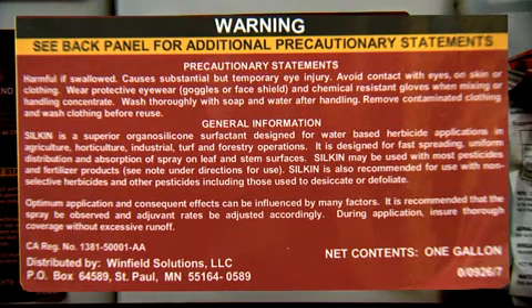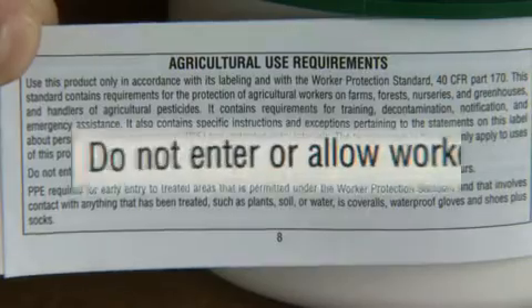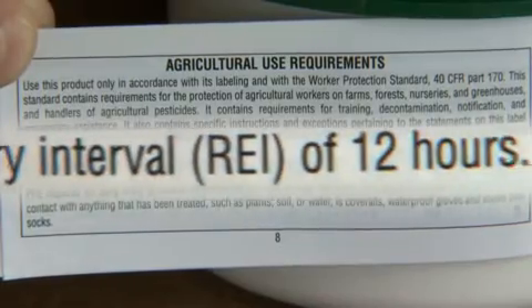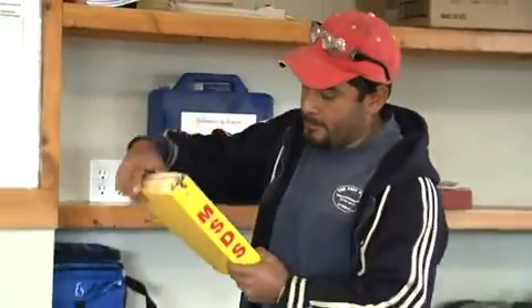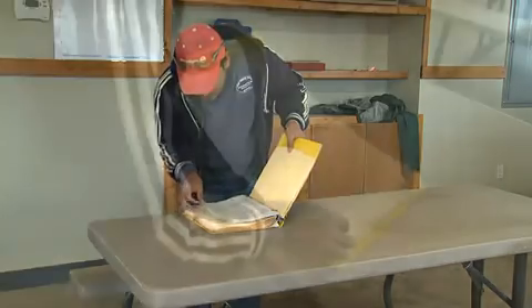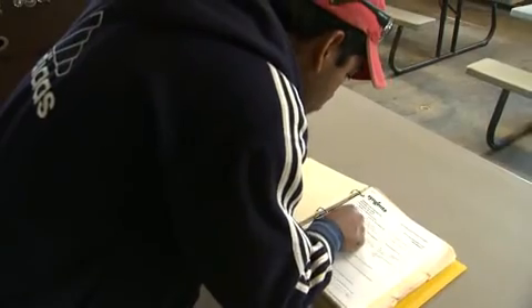Precautionary statements will include items such as why the chemical is dangerous, adverse effects, the level of personal protective equipment required, and disposal directions. You may also find a re-entry statement, which defines the time that must pass before a person can enter an area treated with a particular chemical. Generally, all the information you need to stay safe when working with chemicals can be found on the product label. Additional information about the specific chemicals used in these products can be found on the Material Safety Data Sheet, or MSDS. If you don't know where to find the MSDS for the chemical product you use, ask your supervisor.